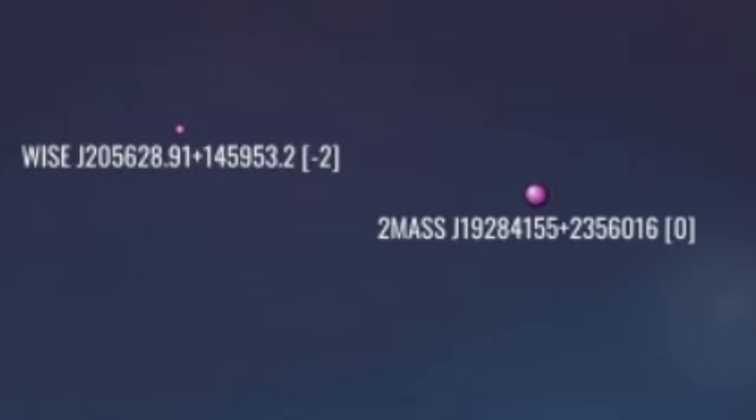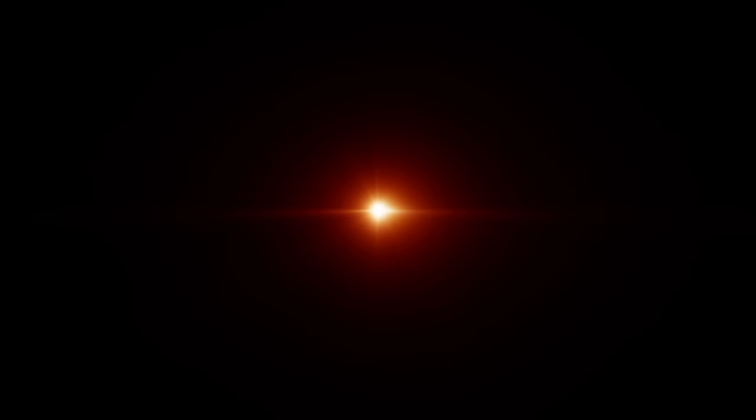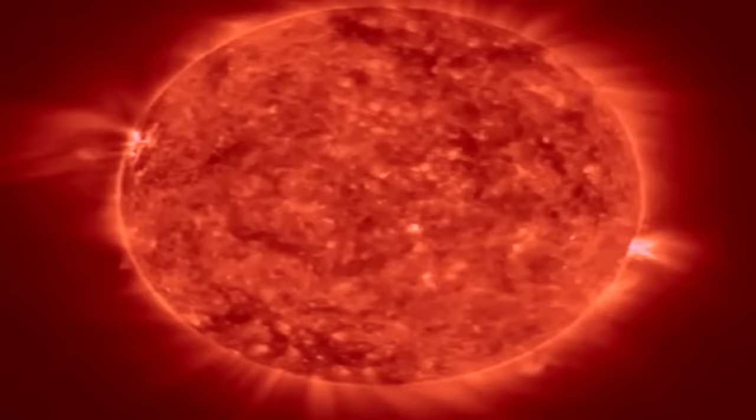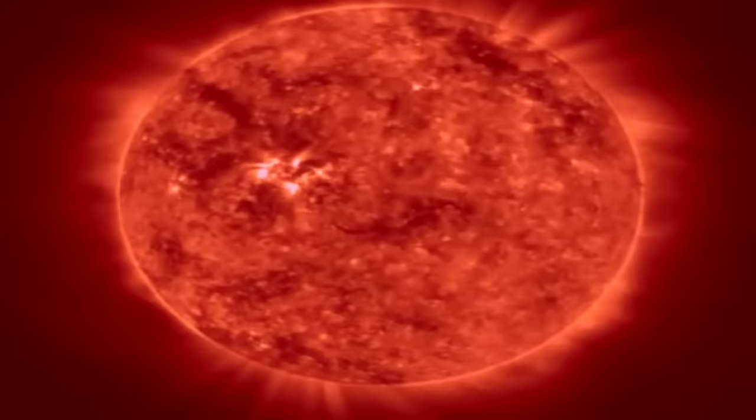Eastward and six parsecs south, we arrive at the far more interesting Gliese 849, a largish red dwarf a bit less than half the mass and radius of the sun. 849 is also moving towards us and will arrive shortly after Gliese 625. Its relatively slow rotation at 40 days, low solar activity, but slightly higher metallicity, suggests it is around three billion years old.